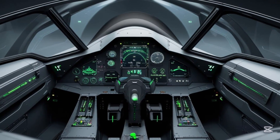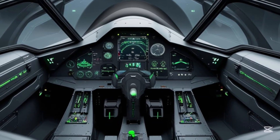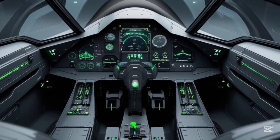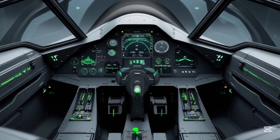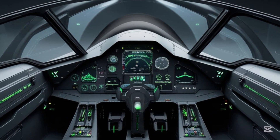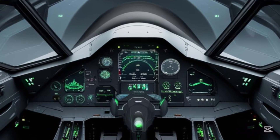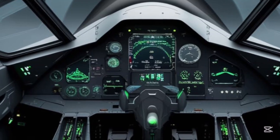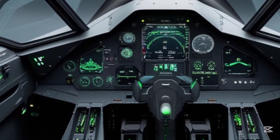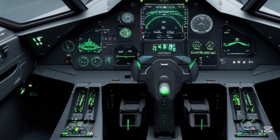Now let's step inside the cockpit. The JF-17 features a glass cockpit with a digital fly-by-wire system. Pilots are equipped with a heads-up display and three multi-function displays that provide all critical data in real time. The cockpit is night-vision compatible and fully integrated with modern avionics, enhancing both combat awareness and pilot efficiency. The ergonomic layout ensures that the pilot can access all controls with ease, even under high G-forces.